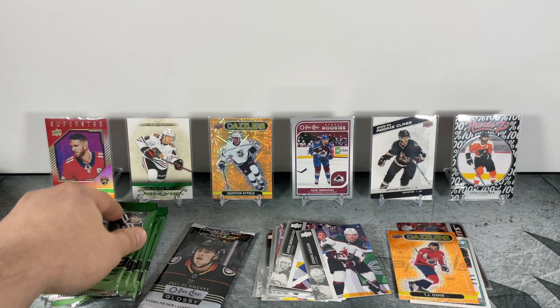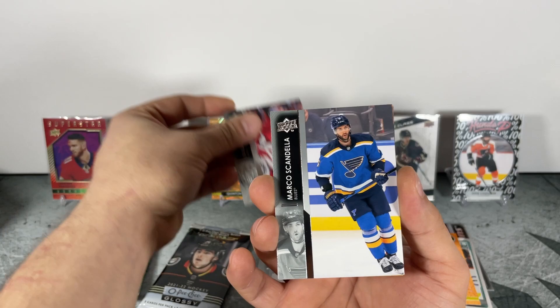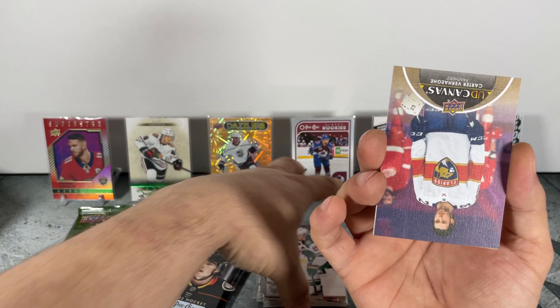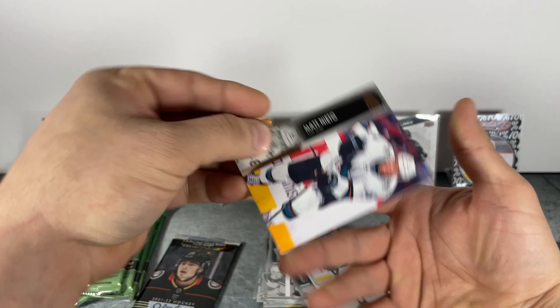Johann for the Coyotes — fourth pack. Marco, Jonas Broden — upside down. UD Canvas: Carter Verhege — UD Canvas for the Panthers.